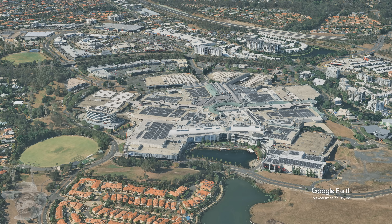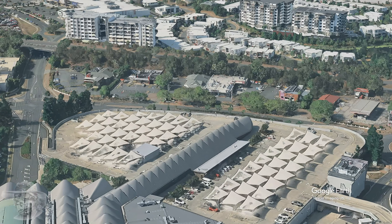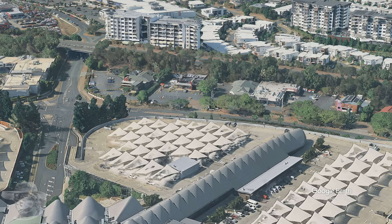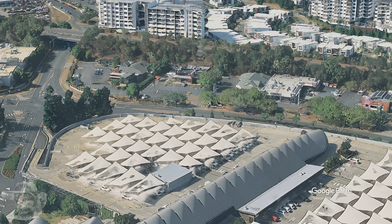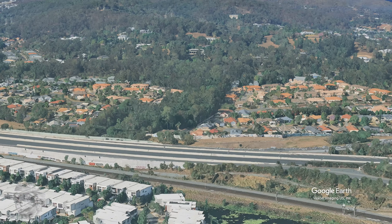Well folks, here we are above the Robina Shopping Centre. They've got a big solar array — look at the size of it. We're just zooming down here a bit because that fast food lane there is the site of a lot of Greg's fantastic food adventures. You've got to catch him out — Greg's Kitchen, amazing stuff. Anyway, let's get moving.